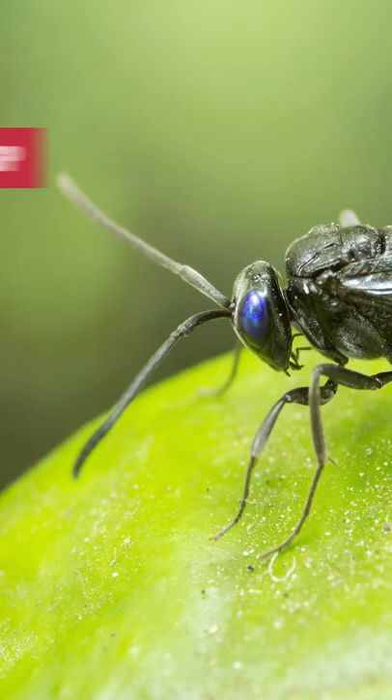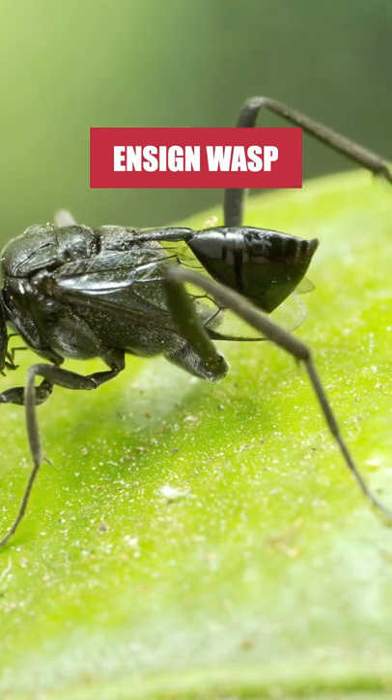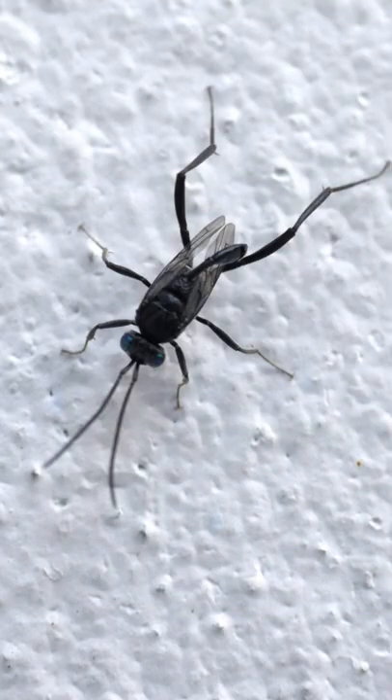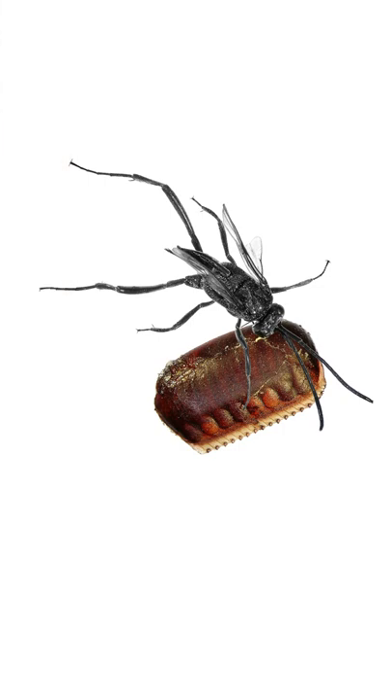No, they're really not crickets, even if they look strikingly similar. Ensign wasps are pests that occasionally invade indoors and cause a disturbance. If you frequently see ensign wasps inside your home, that may be indicative of a cockroach infestation indoors or outdoors, since these wasps lay their eggs in cockroach egg cases.